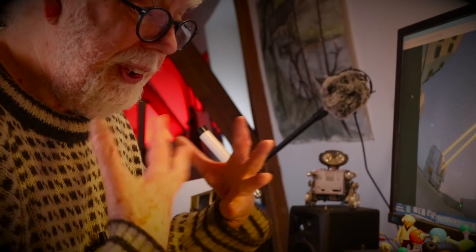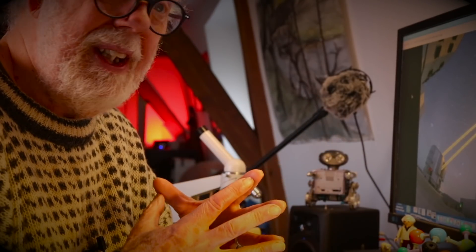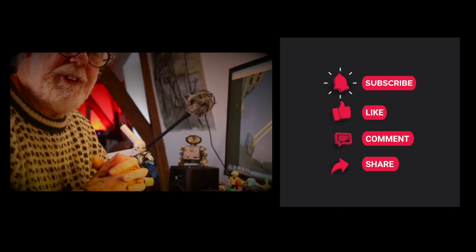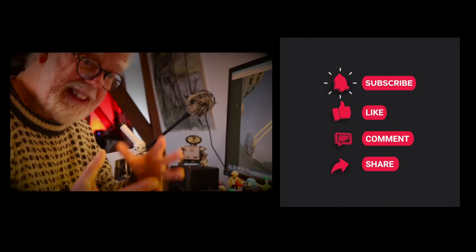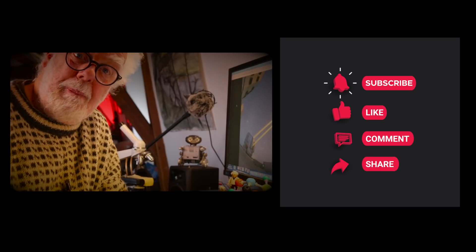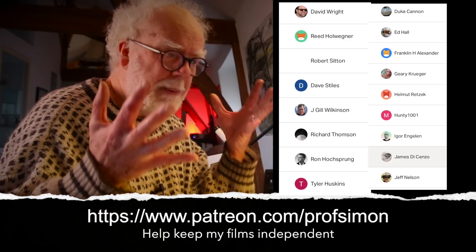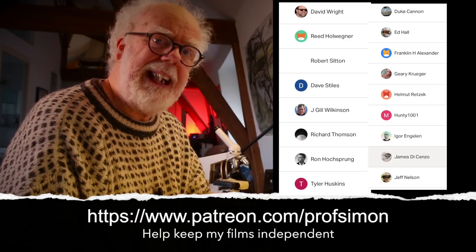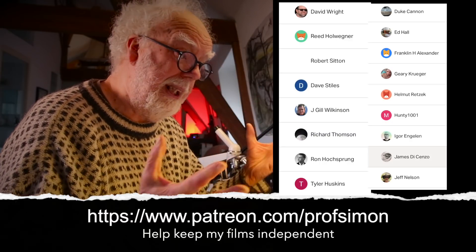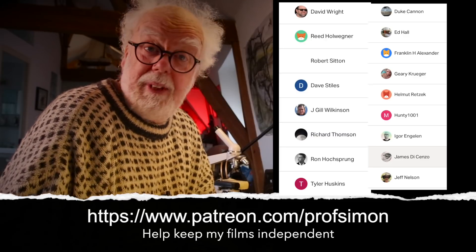I hope that was interesting to you — it certainly was interesting to me. I found out something that I really didn't know. If you give this film a thumbs up, please subscribe — it's free of charge. And if you really want to help out, become a Patreon, because it's you guys, the Patreons, that really keep this channel going and letting me say the truth is out there.